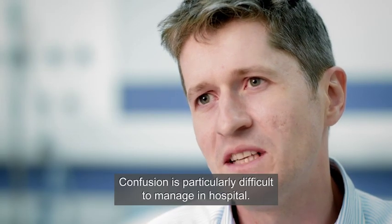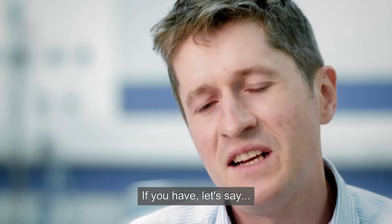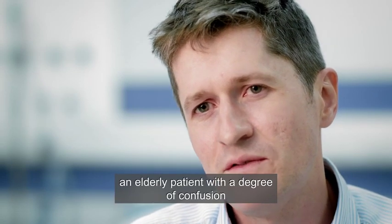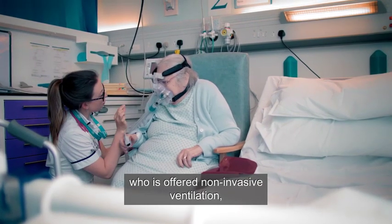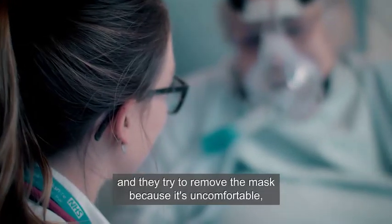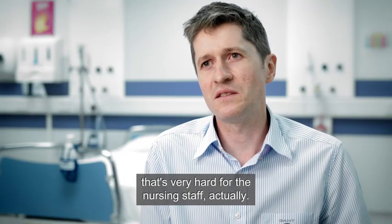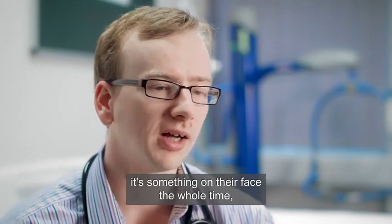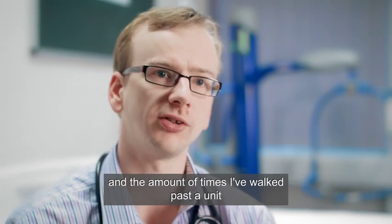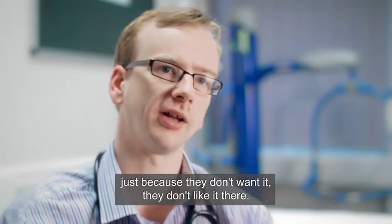Confusion is particularly difficult to manage in hospital. If you have an elderly patient with a degree of confusion who is offered non-invasive ventilation and they try to remove the mask because it's uncomfortable, that's very hard for nursing staff. It feels like you're doing the wrong thing for them. Patients complain it's claustrophobic — there's something on their face the whole time — and the amount of times you walk past the unit and see a mask pulled over their head just because they don't want it.